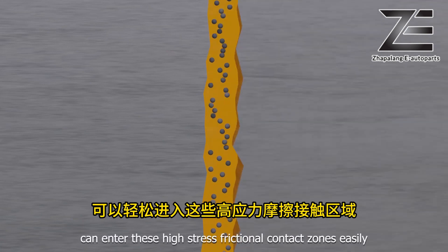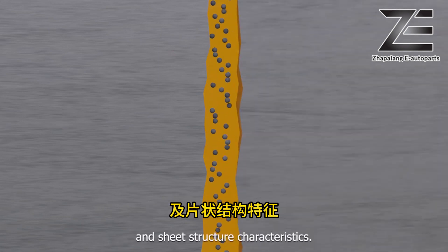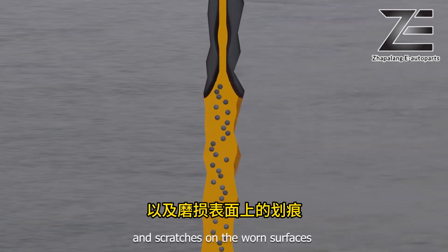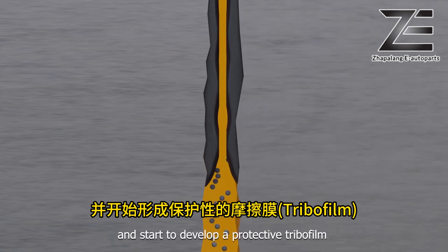Due to its ultra-low thickness of one nanometer and sheet structure characteristics, graphene nanoparticles fill up the microscopic pores and scratches on worn surfaces, and start to develop a protective tribofilm.